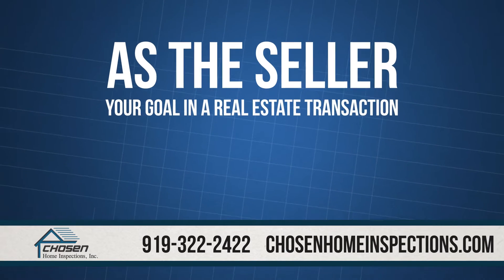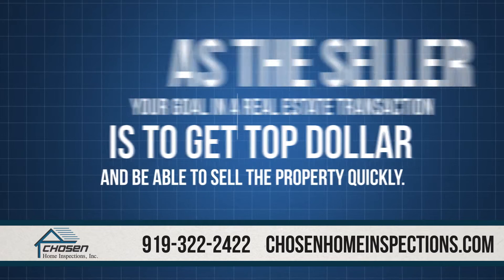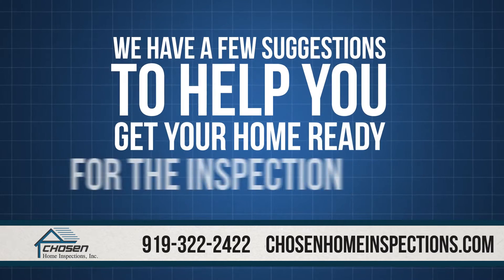As the seller, your goal in a real estate transaction is to get top dollar and be able to sell the property quickly. Home inspections are a key component of home purchases. We have a few suggestions to help you get your home ready for the inspection.